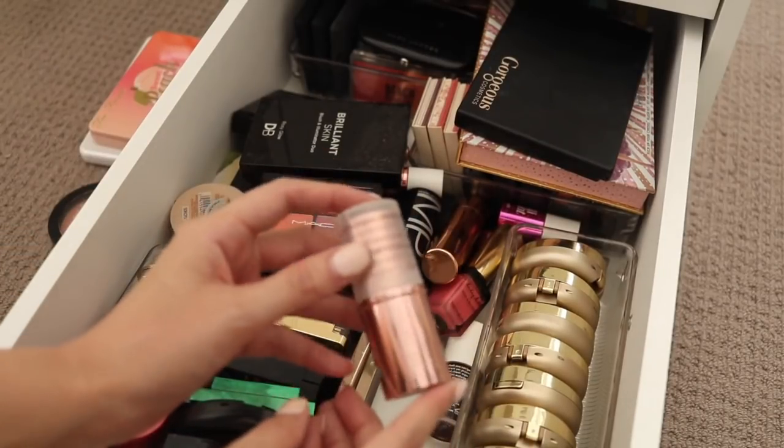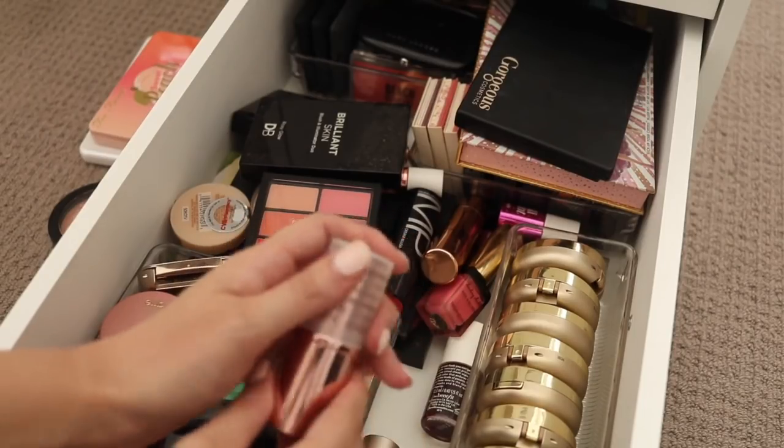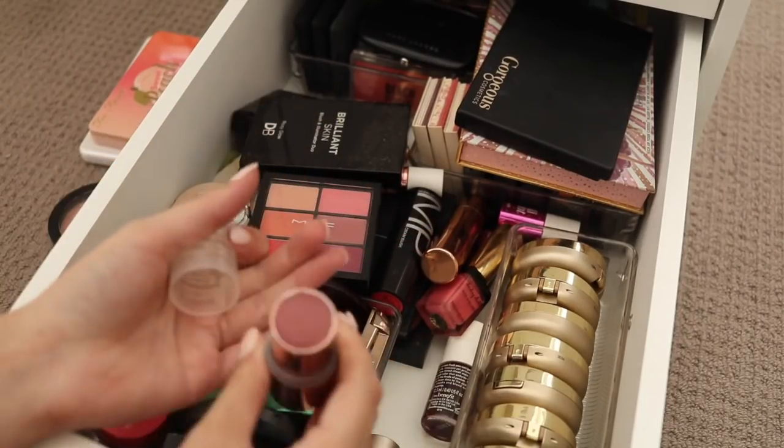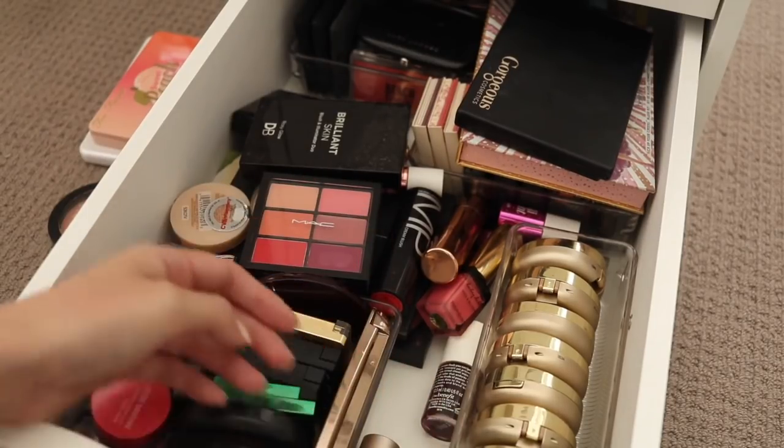I have been really into cream blushes of late, but this one is from Josie Moran and I just don't find myself using it. It's a very pretty berry colour but I think I'm going to put that in the giveaway pile.